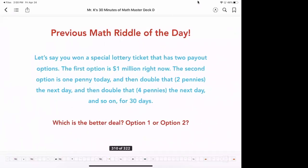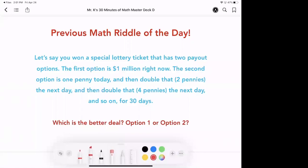As you may recall, we had this interesting little riddle yesterday. Let's say you won a special lottery ticket that has two payout options. The first option is $1 million right now. The second option is one penny today, then you double that to two pennies, then four pennies, and you keep going for 30 days. The question is: which is the better deal — option one or option two?